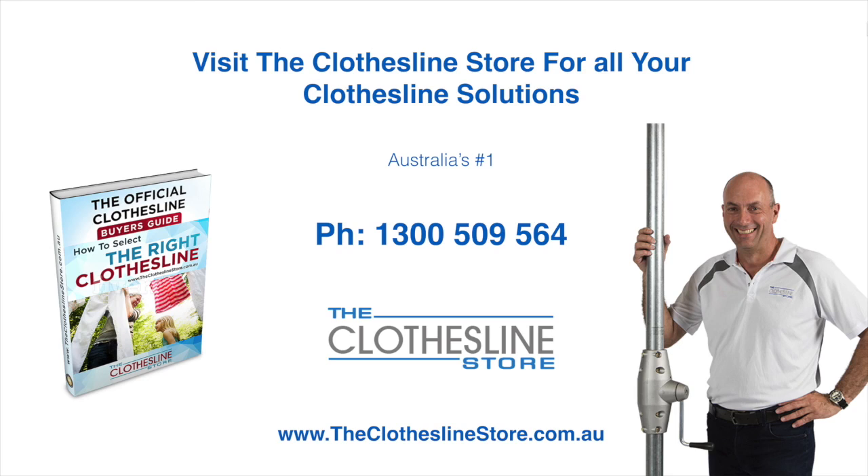So thank you for visiting the Clothesline Store. I hope we have a solution for you. If you need any further information, please contact one of our team on the number below or download our official Clothesline Buyer's Guide. My name's Jason, thanks for dropping by and bye for now.